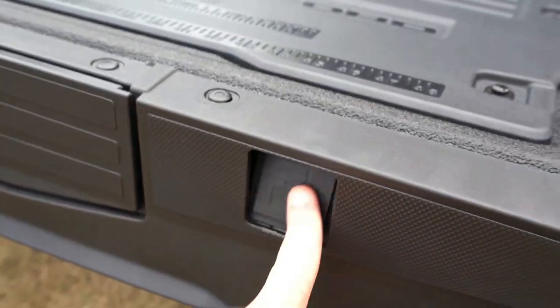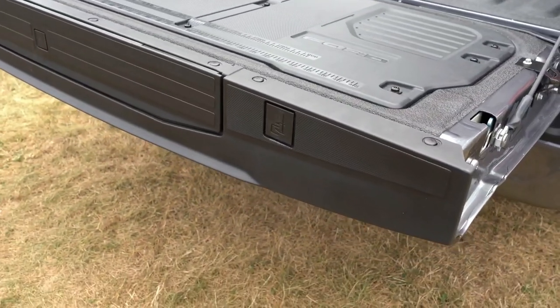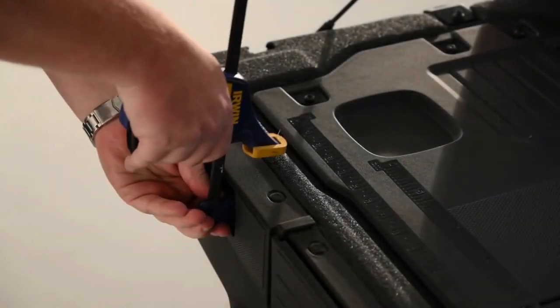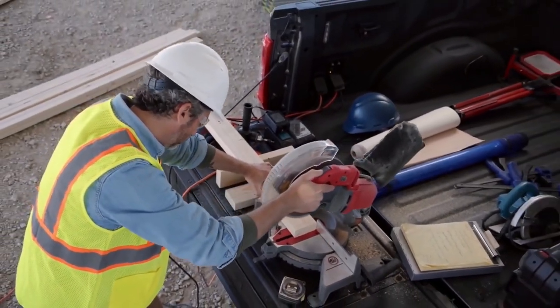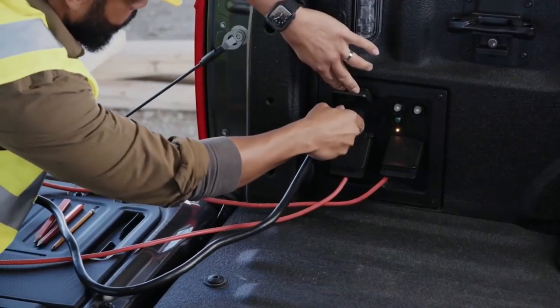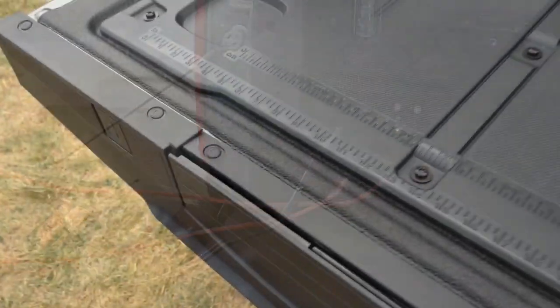The features continue with a C-clamp insert — a small plastic area where you can press in one end of a C-clamp, useful for working with materials like 2x4s in the bed. There are also cleats on the side of the tailgate to tie down extra-long items, and they cleverly double as a bottle opener on the bottom — great thinking by Ford.